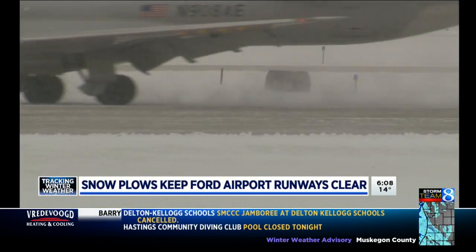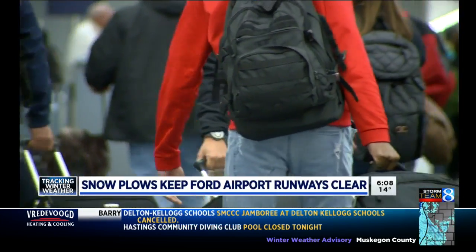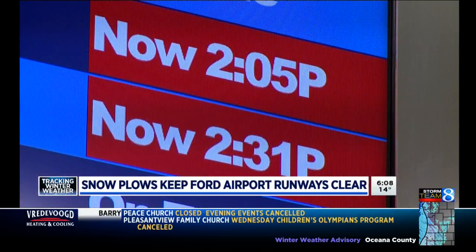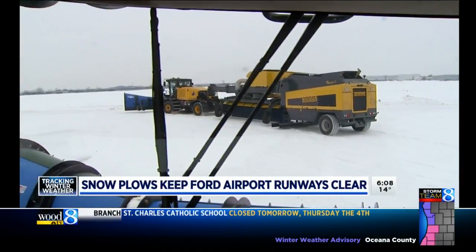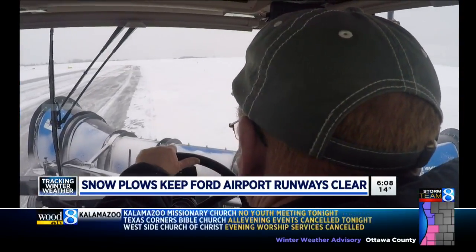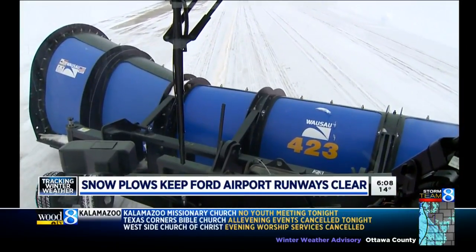Jeff McNally runs the crew. It's not just about keeping runways at the Ford open. If you've ever had to deal with a canceled flight, you know the domino effect a closed runway can have on air travel. We're challenged like all airports are challenged in the snow belt regions. So the airport continues to upgrade their snow removal equipment and techniques.